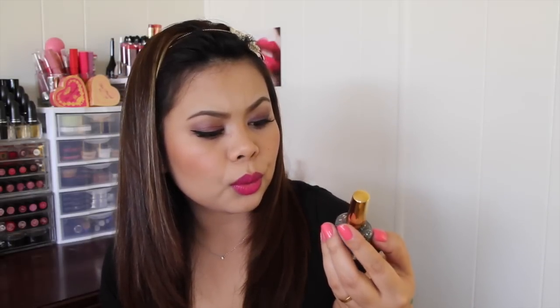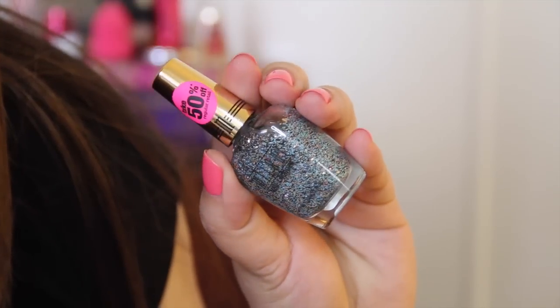I also picked up this Milani Nail Lacquer in Sugar Rim. This is basically a nail polish with blue, black, and silver glitters. It's really nice as an accent for your nails.